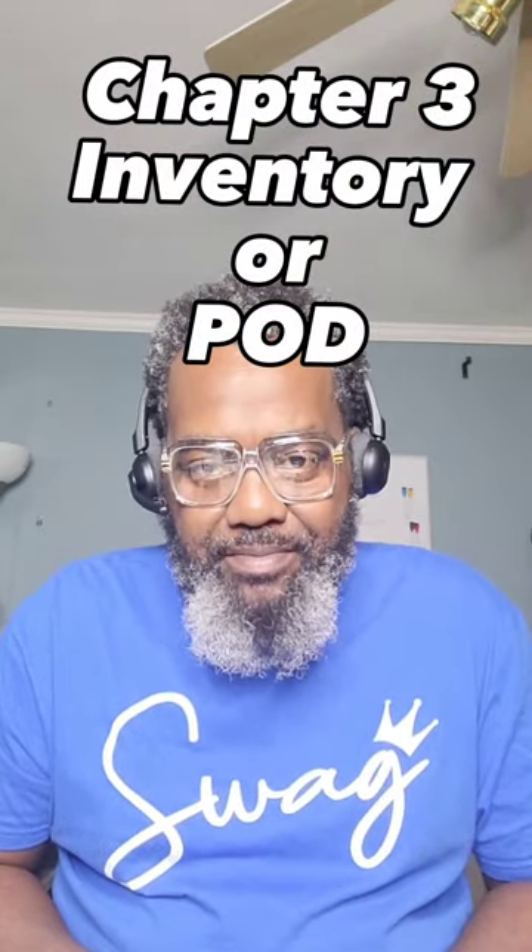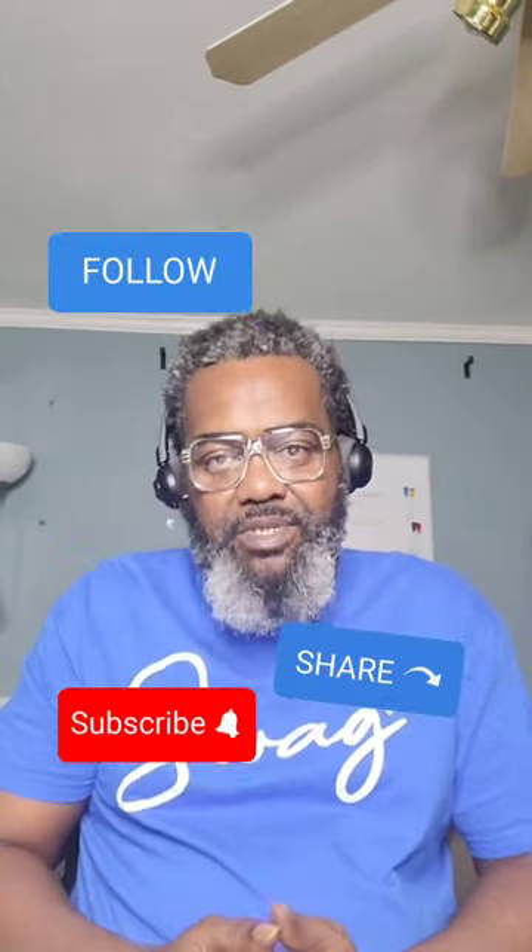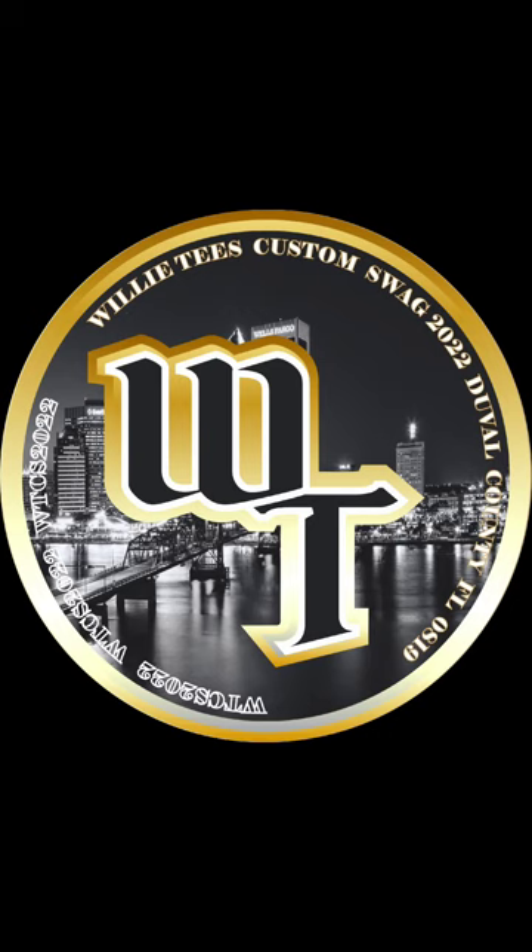That's all we have for part two of the setup. Please check us out in part three: inventory or print on demand. Please drop us a like if you like this episode, and if you like this type of daily content, please give us a follow. Thanks for watching. This is Willie T's — we'll catch you on the next one.